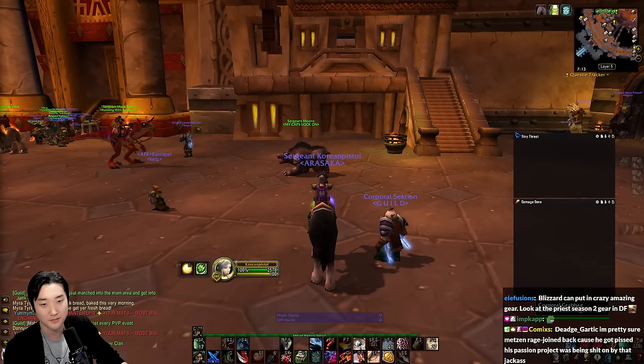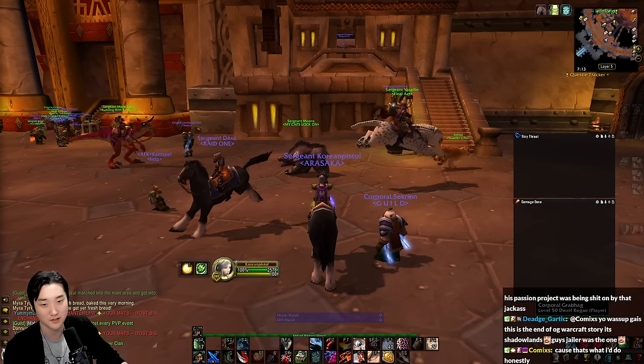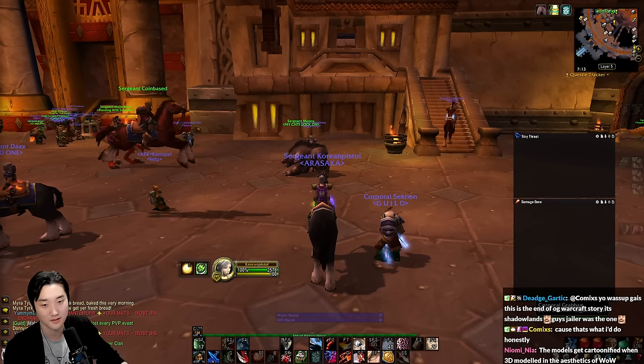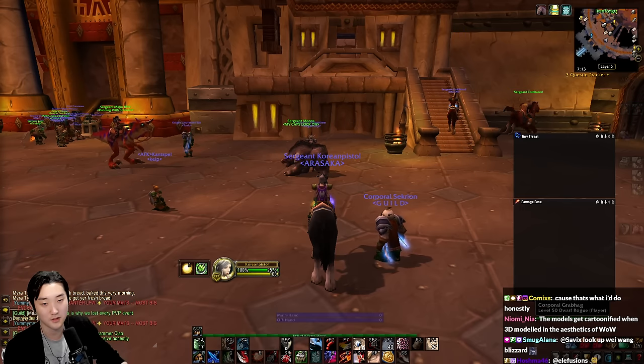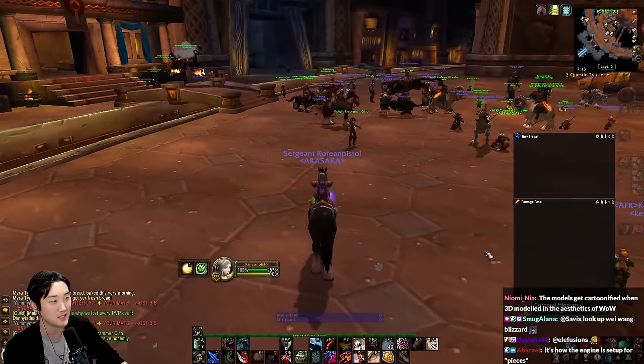Blizzard can put out crazy amazing gear - look at the Priest in Season 2 Dragonflight. The models are cartoonified 3D models and aesthetic.